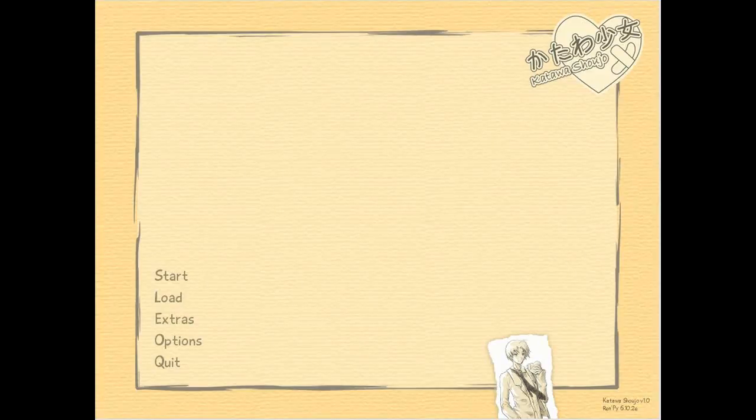Hey guys, and welcome to part 3 of a humble narration of Katawa Shoujo. Before we get into the story again, I want to go over a few things that I like about Katawa Shoujo, or just some of my thoughts.